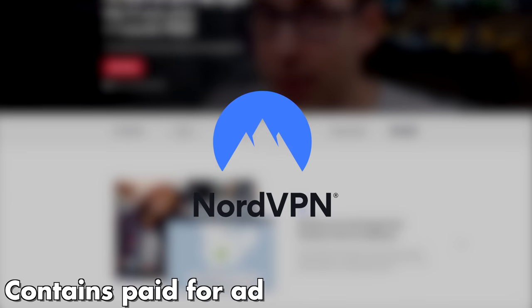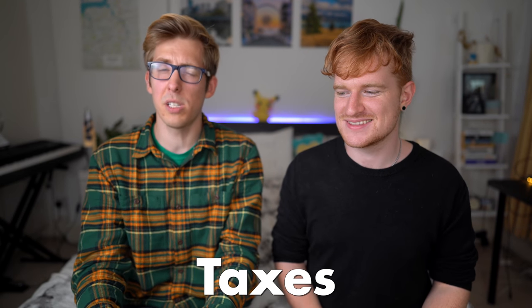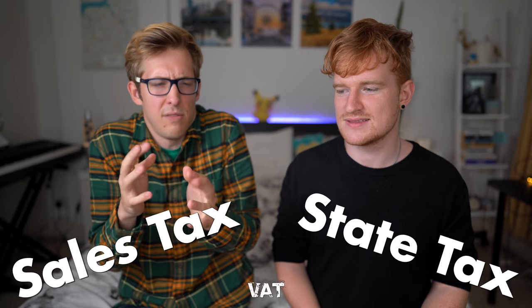Hello everybody and welcome back to another episode of British versus American, today with the same guy from last week. I'm Luke. Today's video is brought to you by NordVPN, so you'll be hearing more about that in the middle of the video. Today we're talking more about taxes — more specifically sales tax, state tax, and VAT.